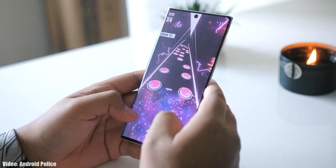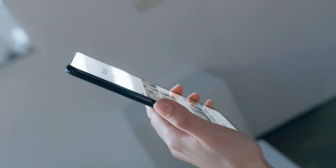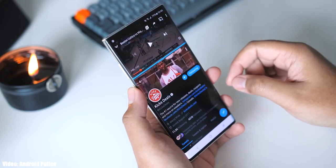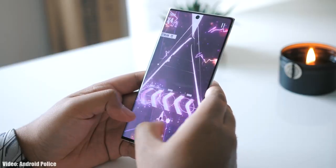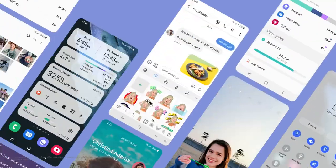I can't give you guys the exact release date for the update right now, but Google will release Android 12 in September, just like they do every year. After that, Samsung will release the official roadmap of all its smartphones that will get Android 12, and that roadmap will also include the month in which your smartphone will get the update.